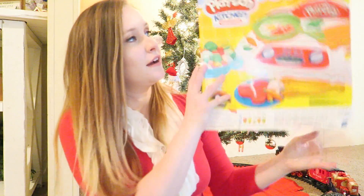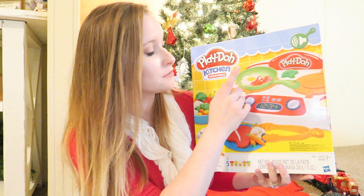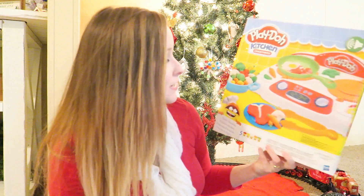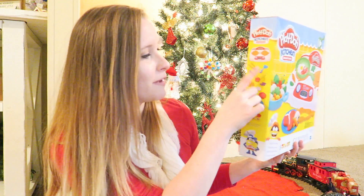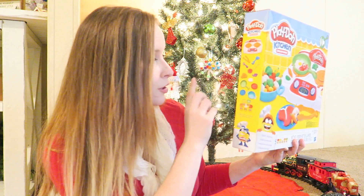I'm going to go ahead and show you Kai's. The first thing is this little Play-Doh kitchen set. He loves Play-Doh, and every time he gets it out he's pretending to cook with it. When I saw this I had to get it for him. It's a little stove and it comes with a skillet, tongs, a spatula, a fork, a knife, a little bowl, and a couple of plates. It makes little cooking sounds too. This came from Walmart.